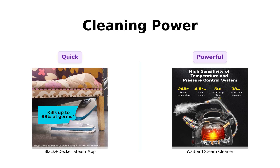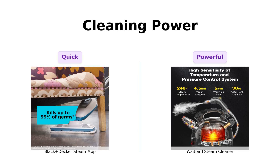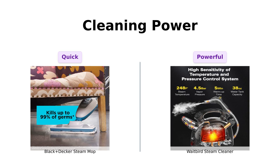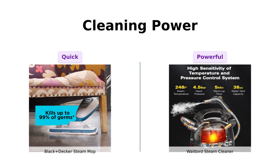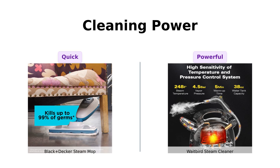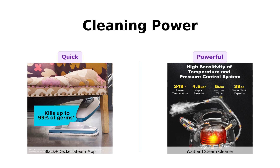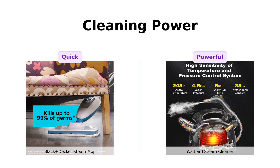In terms of cleaning power, the Black & Decker Steam Mop heats up quickly in just 30 seconds and cleans effectively without harsh chemicals. Reviewers find it easy to use and appreciate its lightweight design, though some have noted that it struggles with stubborn spots. The Waitbird Steam Cleaner, however, boasts a maximum steam temperature of 248 degrees Fahrenheit and operates for up to 45 minutes with its large water tank. Users rave about its ability to tackle tough cleaning jobs and its environmentally friendly nature, making it a favorite for deep cleaning.